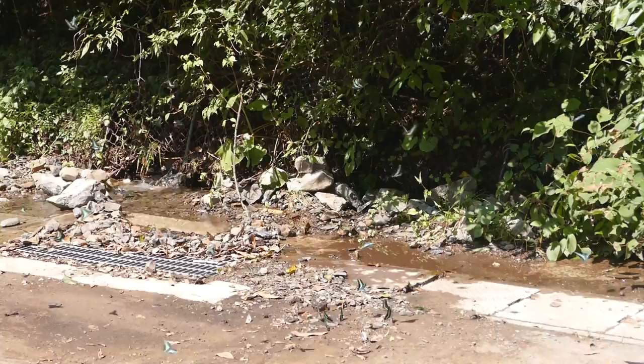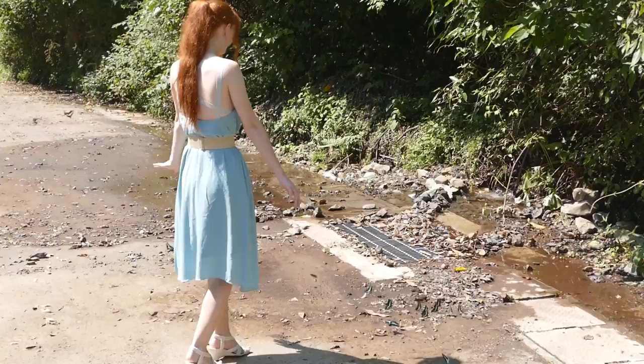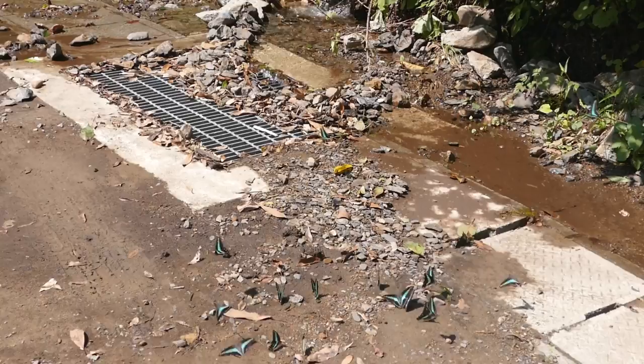While they look cute here, butterflies have also been known to puddle on rotten fruit, dung, carrion, human sweat, and rarely even tears and blood. Aww, so cute.